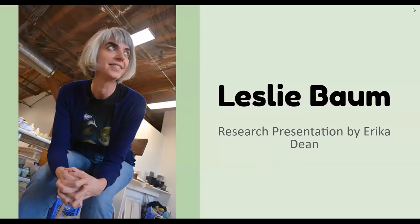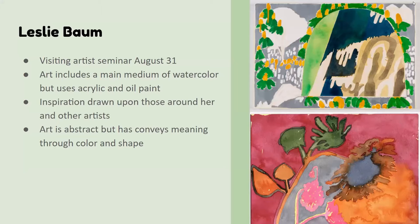I am Erica Dean and this is my research presentation on Leslie Baum. I chose her because I had a visiting artist seminar — it's every Tuesday at 1 p.m., you should get emails if you want to join. I'm in it for a class, but it's really fun. You get to see a whole lot of different artists and they talk to you. August 31st, she was the artist that day and I just loved her work so much.